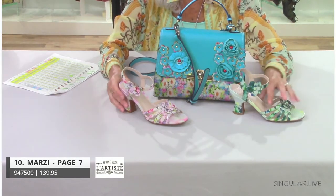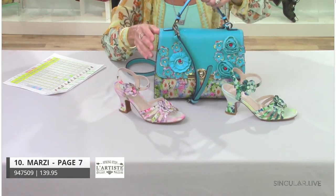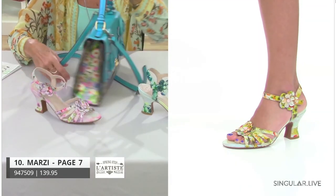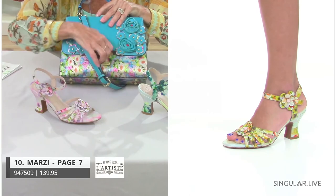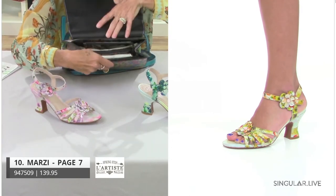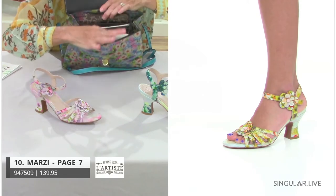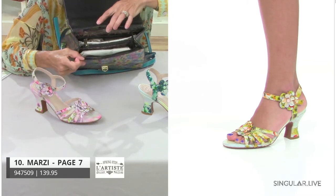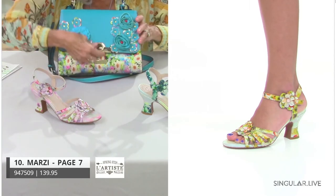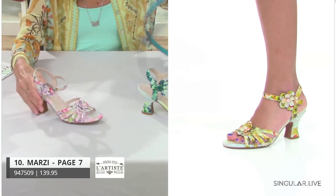You can see the handbag has flowers and a back zip, and the inside is a three-compartment bag: one, two with a zip, and three on either side. We can show them more later if we have time. There's your Marzi.